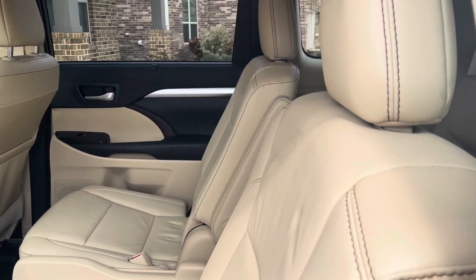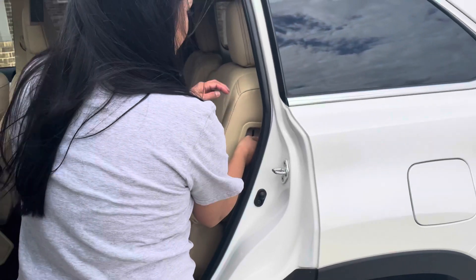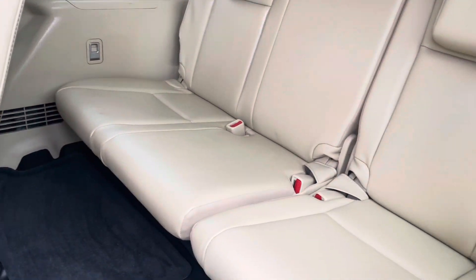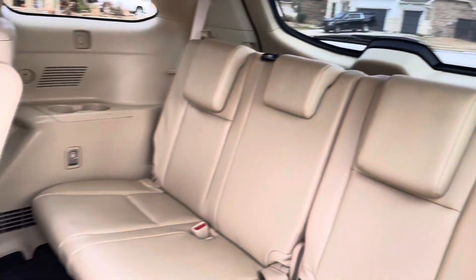And then of course it has the third row. I'm going to lower it and pull this up. There you go. Also, leather back here too.